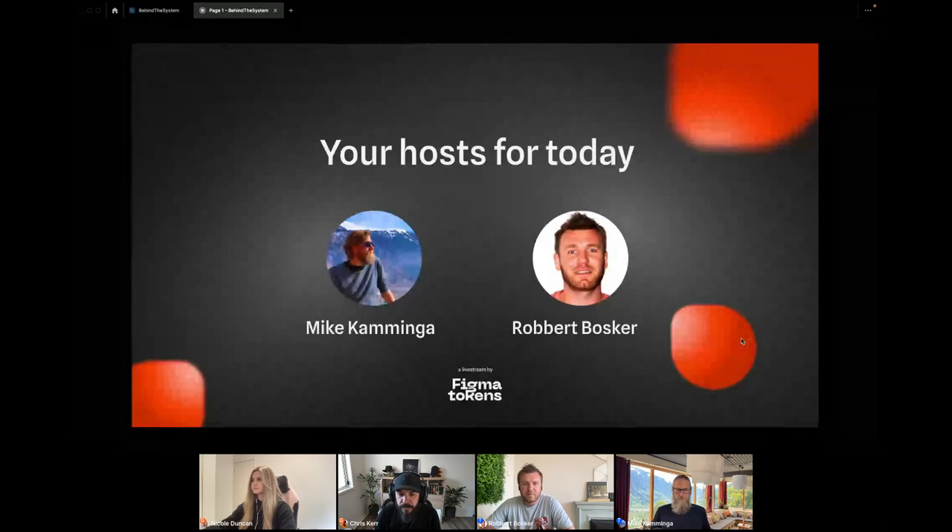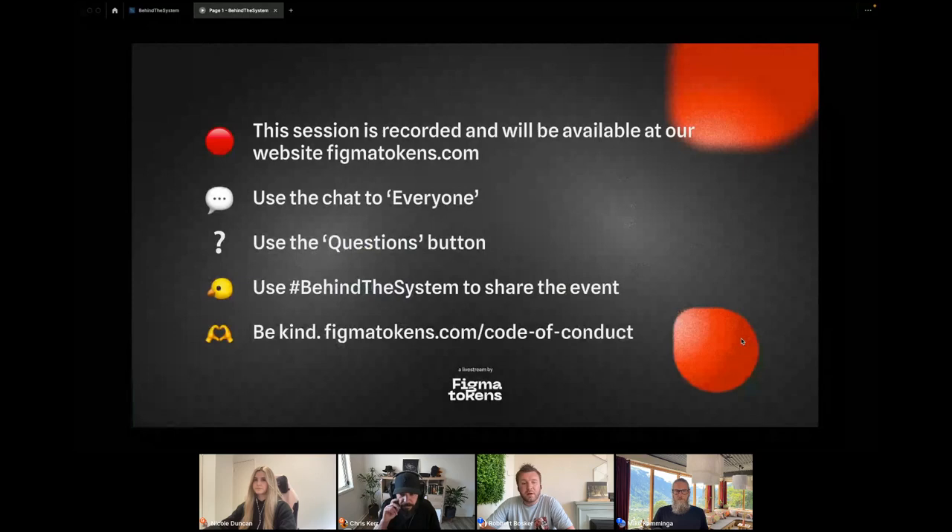Good day, everyone. My name is Robert, based in the Netherlands, and recently started with the Figma Tokens team. You can see me as the man between the users and the team, so if there's any feedback or questions you have, feel free to reach out to me. The session today is recorded, and after our live stream it will be available on our website, FigmaTokens.com.